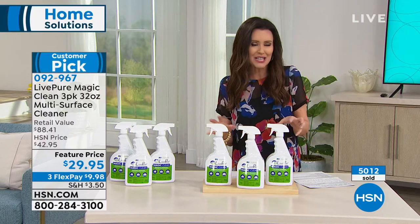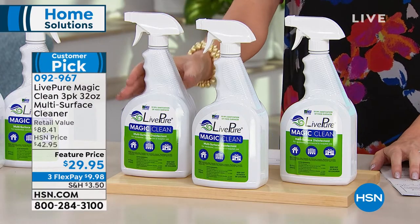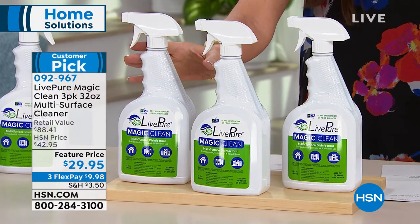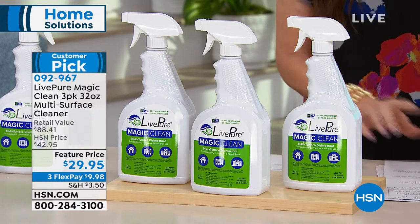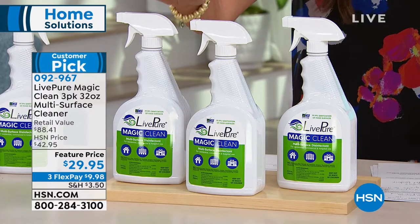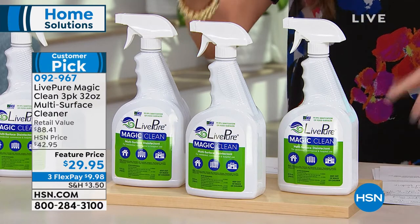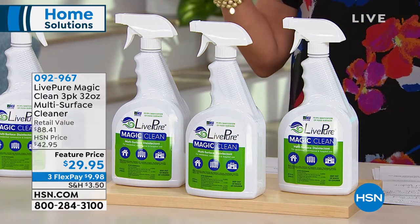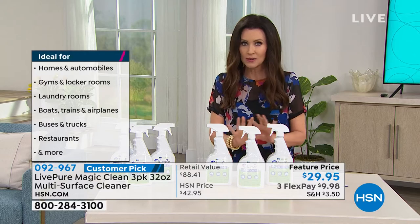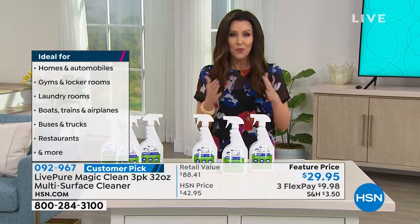It cleans and kills 99% of harmful bacteria on nearly every surface. It controls mold and inhibits mold growth for up to four weeks. It removes common indoor allergens. It cleans with no toxic scent, no bad odor — non-toxic ingredients you can spray just about anywhere. It works on hardwood, stainless steel, chrome, laminate, painted wood, plastic, glass, ceramic tile, sealed concrete, linoleum, leather, fabric, pet beds, towels, couches, carpets, and more. It's only available here at HSN.